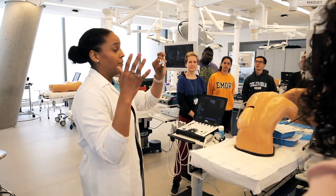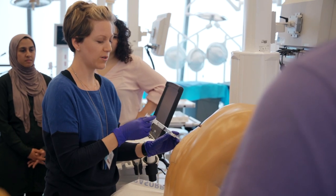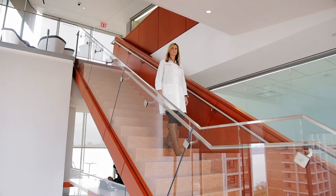Simulation is constantly evolving, from the technology itself to the way we design the curriculum. Patient safety is paramount, and simulation is the way forward in that. I can only imagine what we'll be able to do in the next few years as we embed simulation further into the medical school.